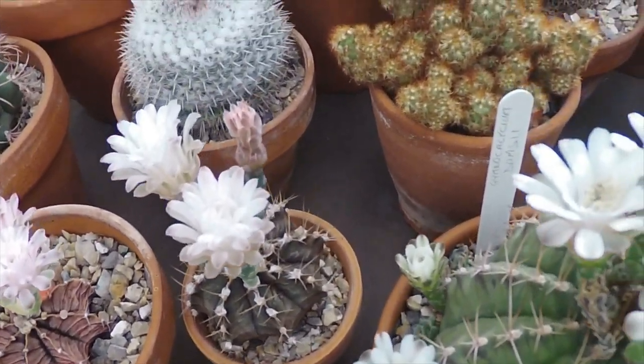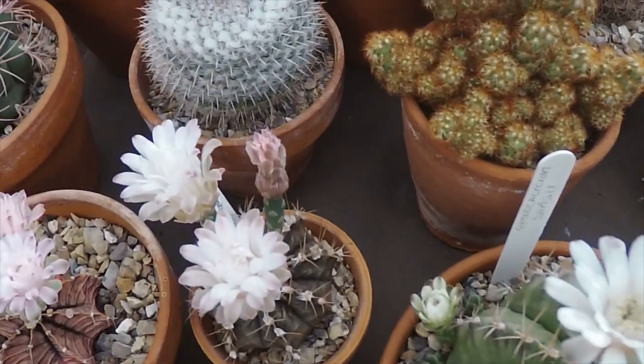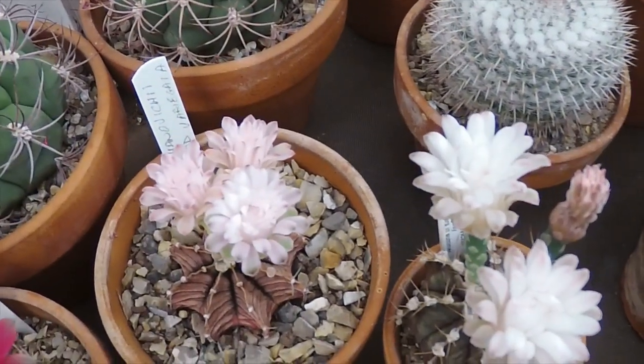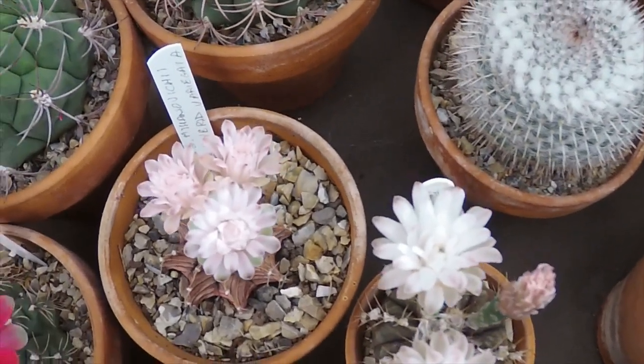Next to it is your normal version, which has had some flowers open on and off for a few days now. It was just the variegated one that was a bit hesitant to flower.